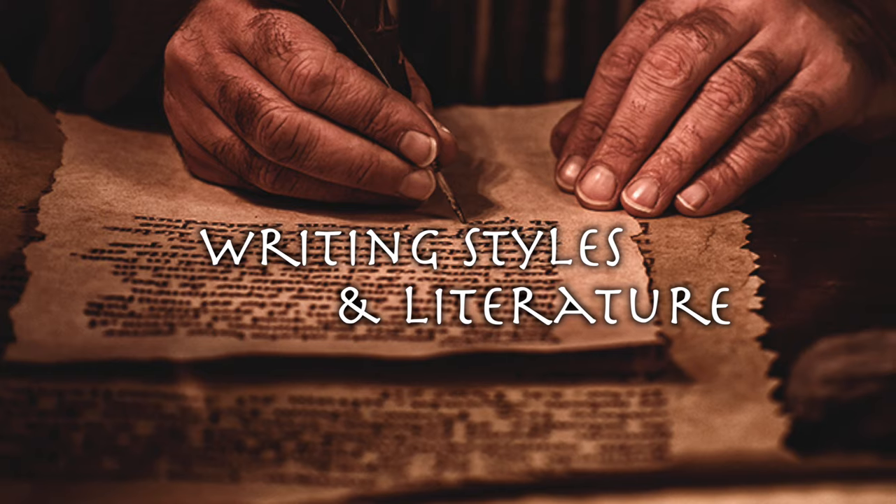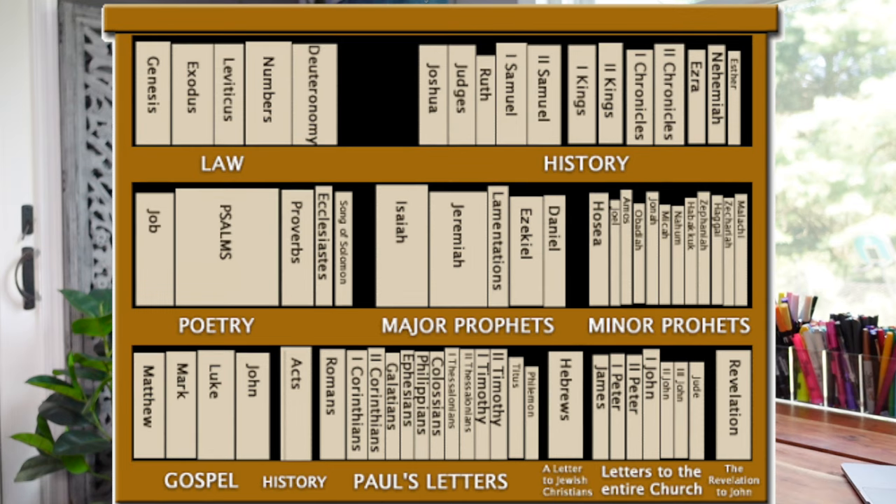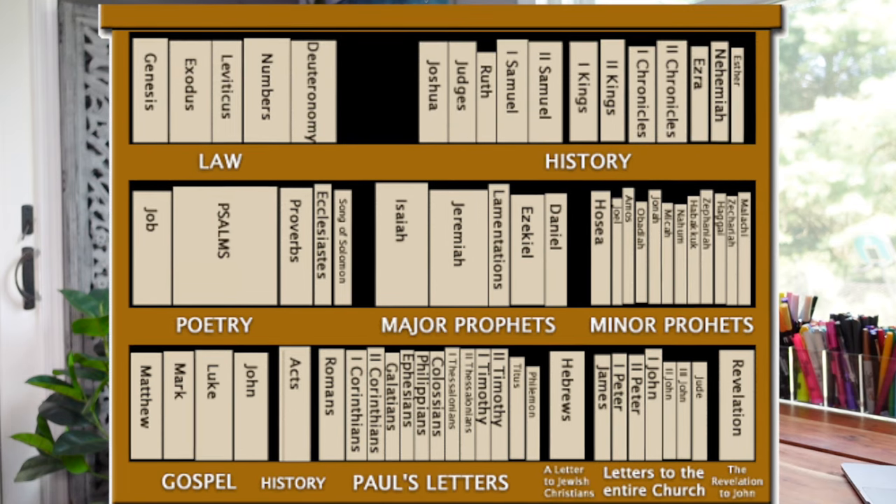Now, since the Bible is a compilation of many different books and authors, there are different writing styles and literature. The three main types of literature are history, poetry, and prophecy. And because there are different writing styles, you can't interpret everything the same. For example, if you're reading poetry, there are many symbols that are used that aren't supposed to be taken literally.